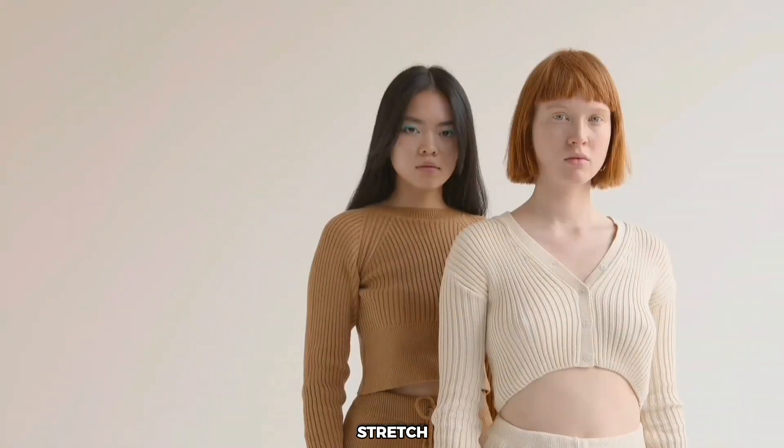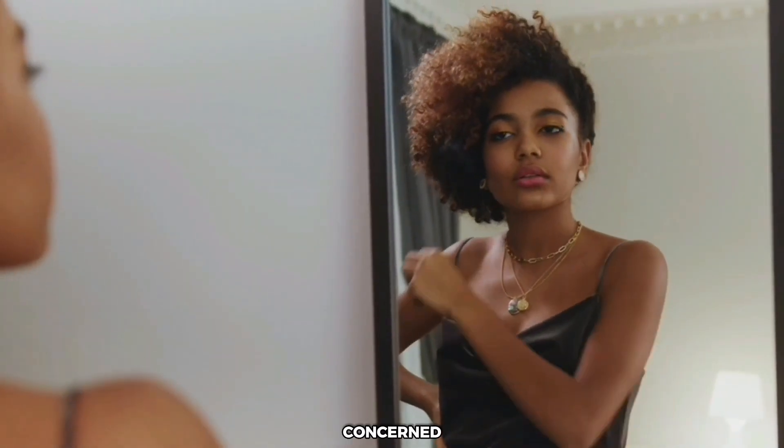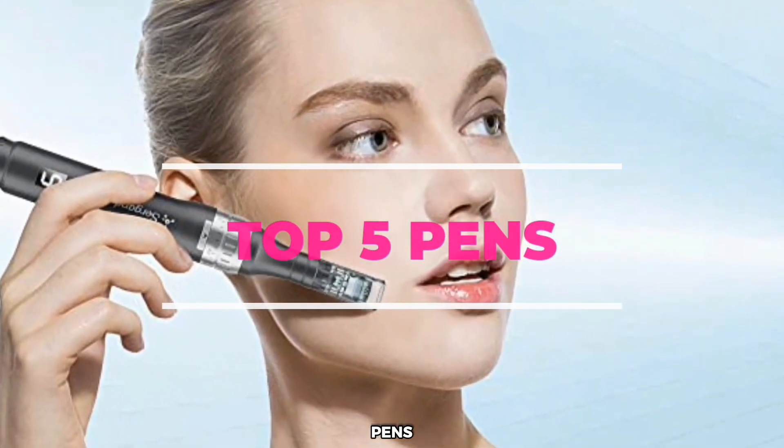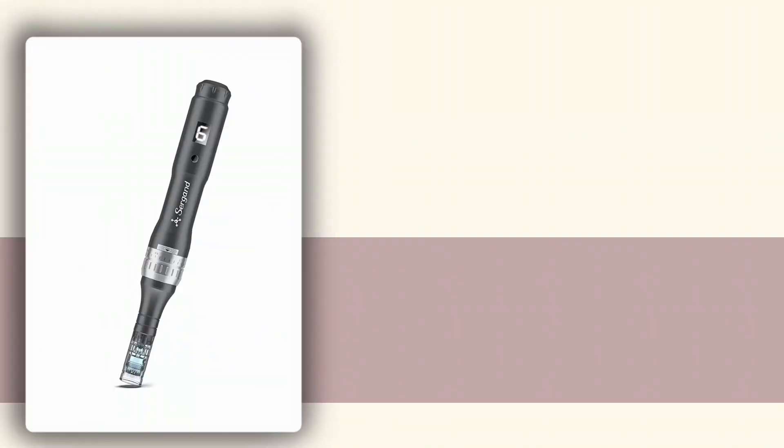People all over the world are seeing amazing results as far as removing stretch marks, tightening skin, and eliminating wrinkles is concerned. Here is our list of the best five wireless micro-needling pens you should start using today.